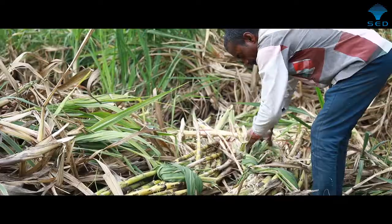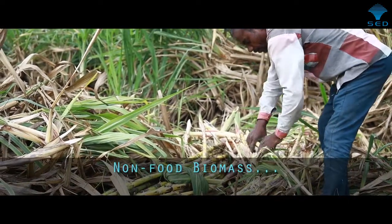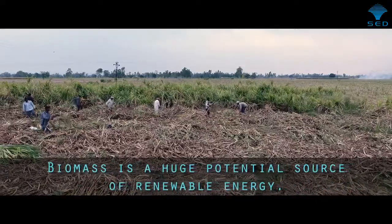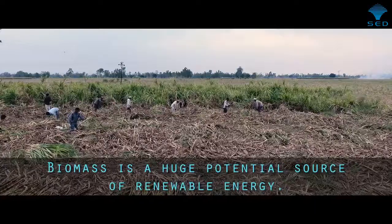65% of sugarcane consists of what is known as non-food biomass, which includes the leaves, the stem and the roots. This biomass is a huge potential source of renewable energy.